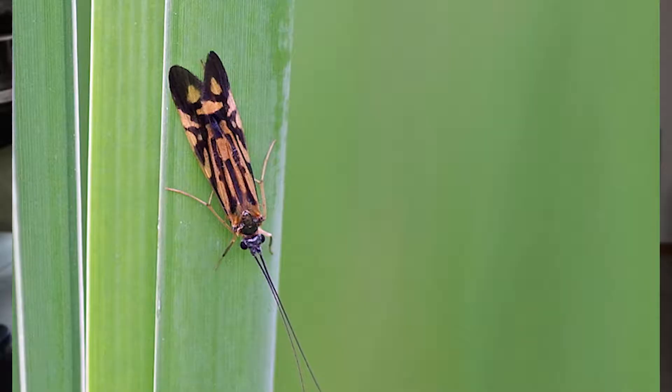Caddisflies have two sets of narrow-veined wings, which they use to fly, along with a pair of long, thin antennae. Fascinatingly — and this is actually quite rare — depending on the genus of caddisfly, they will eat a great range of food. Some species are predatory and feed on other insects, while many other species are strictly herbivores and only feed on plant matter or vegetation.